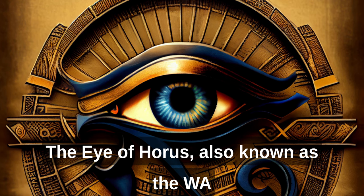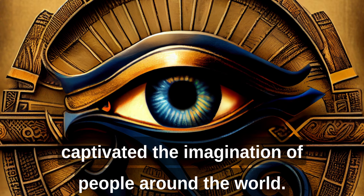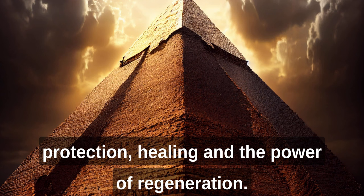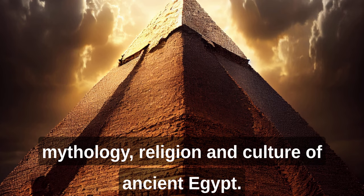The Eye of Horus, also known as the Wajet Eye, is an ancient Egyptian symbol that has captivated the imagination of people around the world. This iconic symbol has been associated with protection, healing, and the power of regeneration, and it holds a prominent place in the mythology, religion, and culture of ancient Egypt.